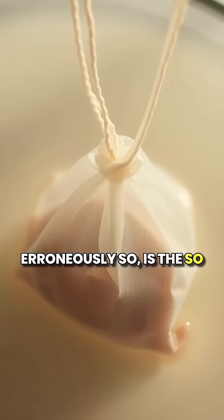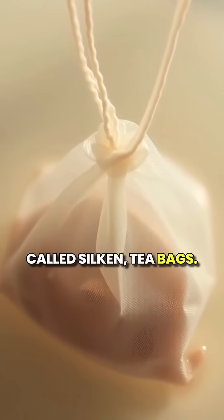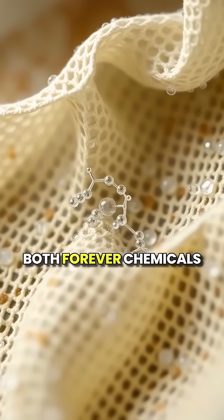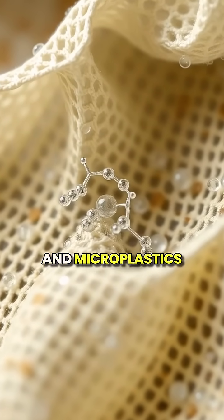The other thought to be more healthy, and I think erroneously so, is the so-called silken tea bags. They're even worse because they have both forever chemicals and microplastics in them. When the hot water touches that silken tea bag, it explodes into 11 billion microparticles of plastic. That includes a plastic called PET.